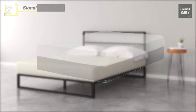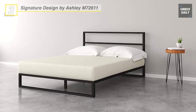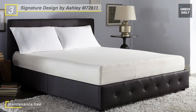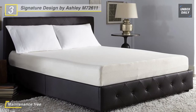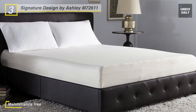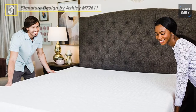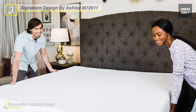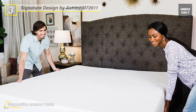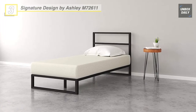Up next on the list we have the Signature Design by Ashley mattress. This 8-inch mattress comes compressed and rolled in a box for your convenience. Designed with layers of memory foam for support and pressure relief, all with a comfortable feel. The support foam core helps reduce motion transfer for peaceful, undisturbed sleep. This mattress is made of hypoallergenic material to keep out dust mites, pollen, mold, and pet dander, making it perfect for kids or adults who suffer from allergies.